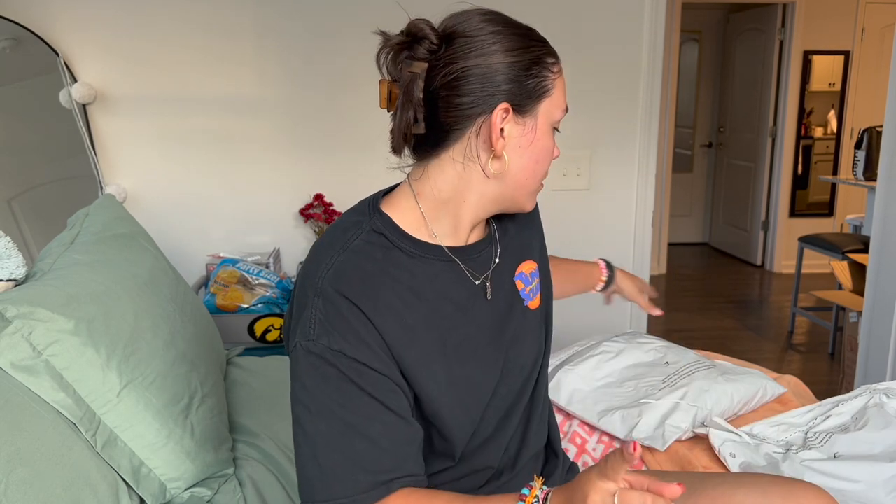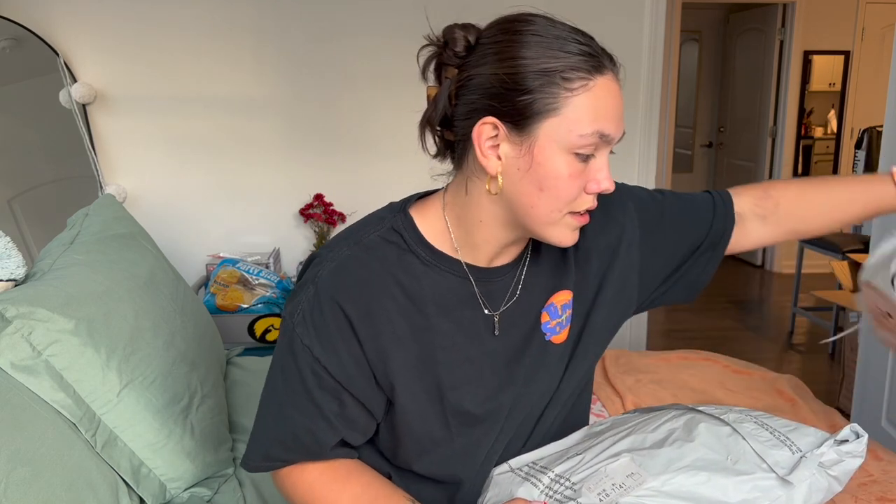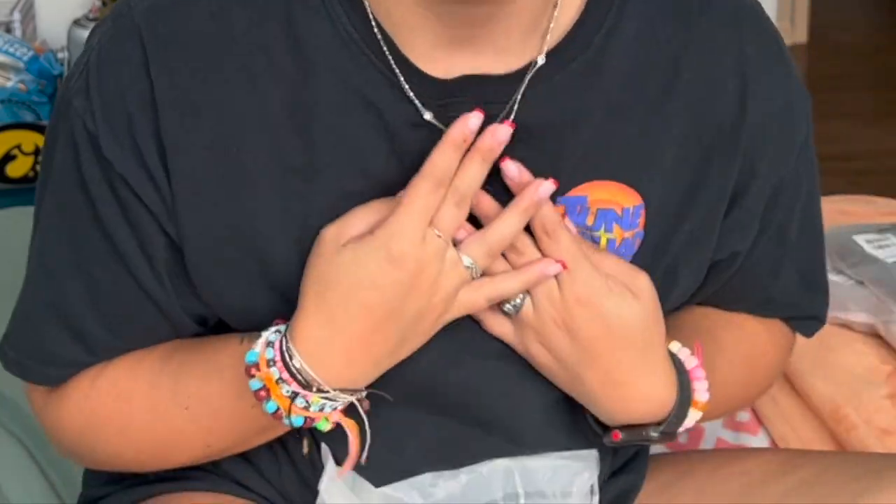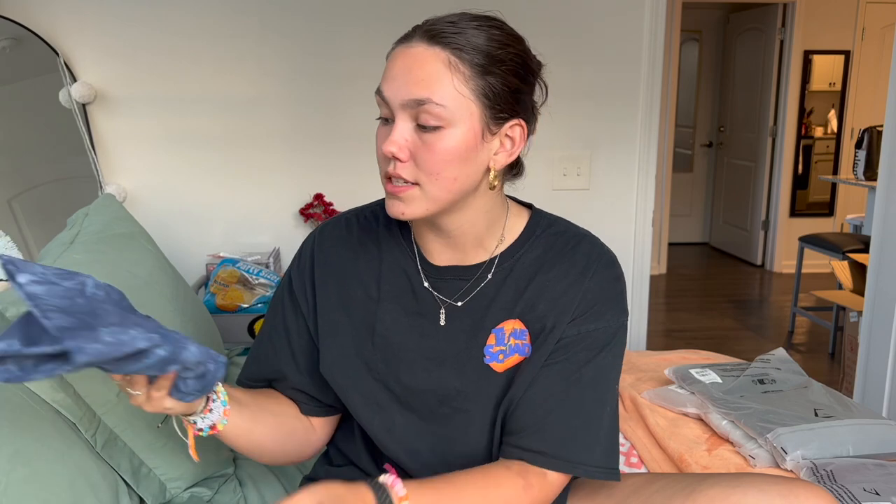Let's dive right into the first package — I don't want to wait. This is a set, so I want to open them together. I'll do a little dump for you — these two go together, those two go together. This is crazy because I don't ever do this, but I bought a matching set. I don't normally buy matching sets; I just go for colors I like, but it was on sale so I decided to try it out.